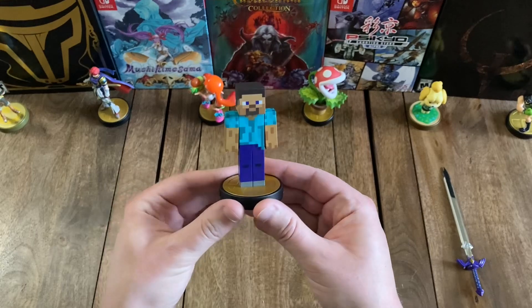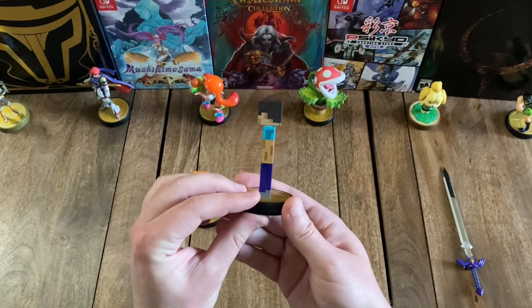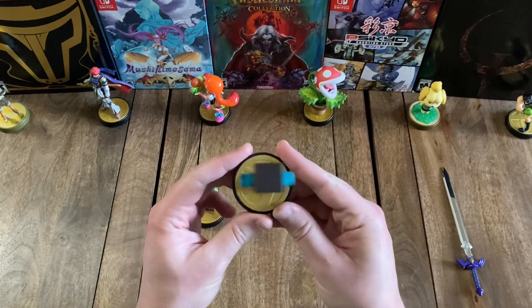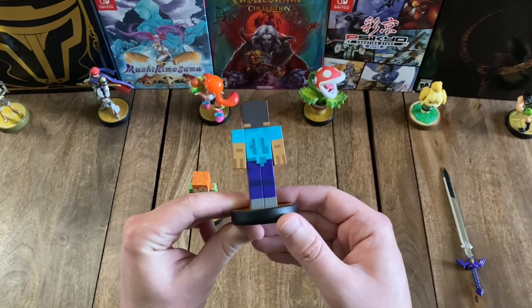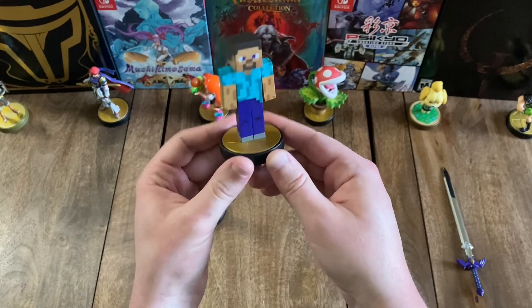Here is Steve. There's the back — looks just as pixelated from all sides. Got a nice square head, and his pose is standing sort of at an angle. That's pretty cool.